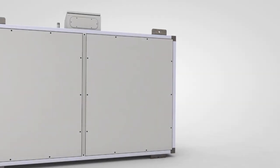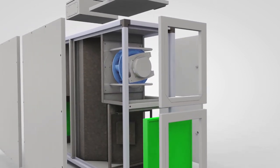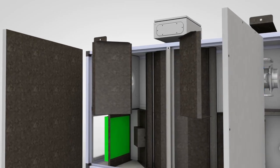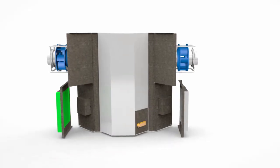Ventum's counter-flow ERV core allows for high-efficiency sensible and latent recovery, helping to maintain 30–60% relative humidity year-round. Five to six air changes can be performed each hour with minimal energy expenditure.